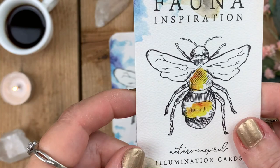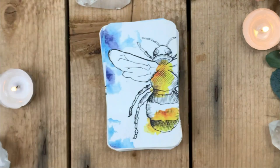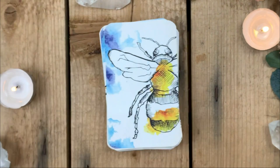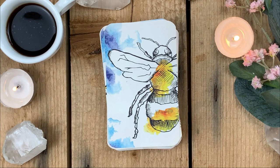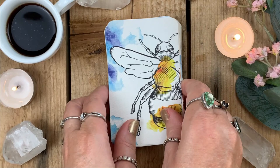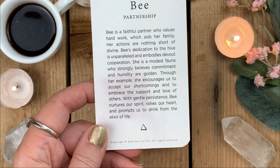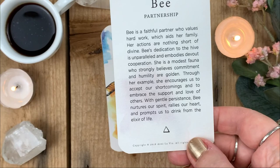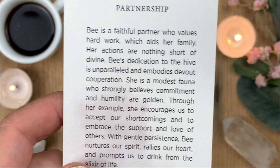Here is the deck — let me zoom in a little. The first card is Bee, and it's about partnership. Don't forget each card also has an element at the bottom — Bee is fire. 'Bee is a faithful partner who values hard work, which aids her family. Her actions are nothing short of divine. Her dedication to the hive is unparalleled and embodies devout cooperation. She is modest fauna who strongly believes commitment and humility are golden.'